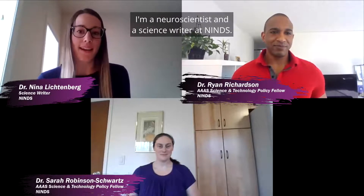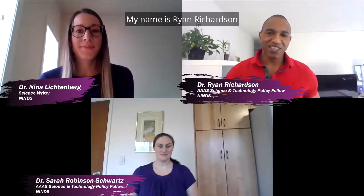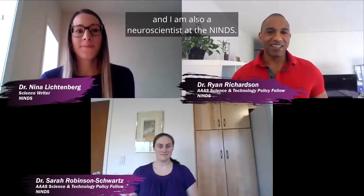Hi, everyone. I'm Nina Lichtenberg. I'm a neuroscientist and a science writer at NINDS. Hi, everyone. My name is Ryan Richardson, and I am also a neuroscientist at the NINDS. Hello, and I'm Sarah Robinson-Schwartz, also a neuroscientist at NINDS.